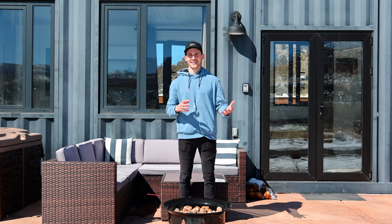Today I'm going to give you a tour of the farmhouse shipping container at East Zion. This place is surrounded by beautiful mountains and it's only a 25-minute drive from Zion National Park.